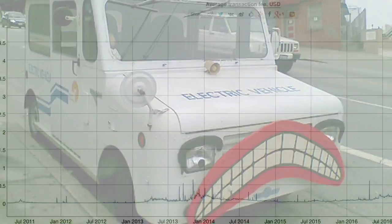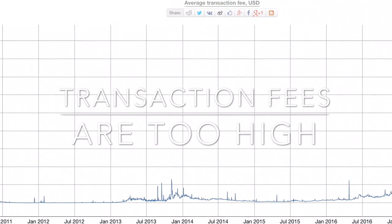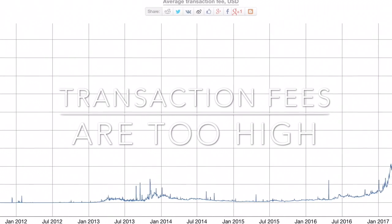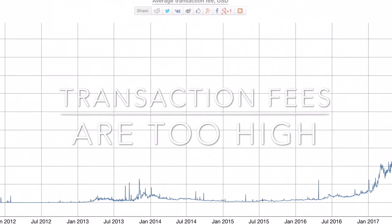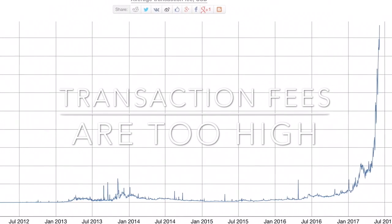Quite annoying. And then there is a second problem: every transaction with Bitcoin costs. At the moment this seems not so much, but you'll have a real problem once billions of transactions worldwide are made. Who wants to pay this?